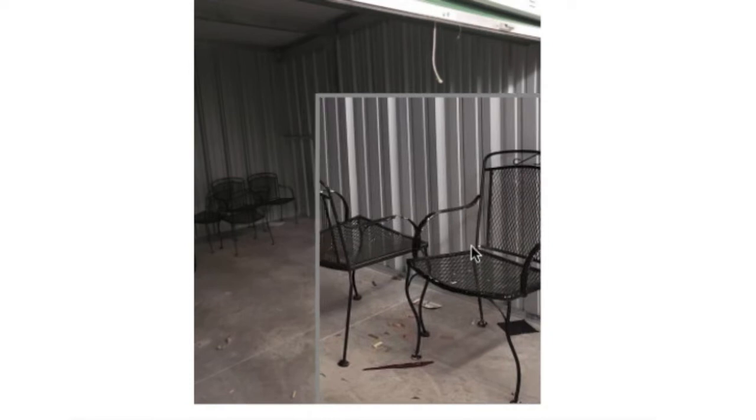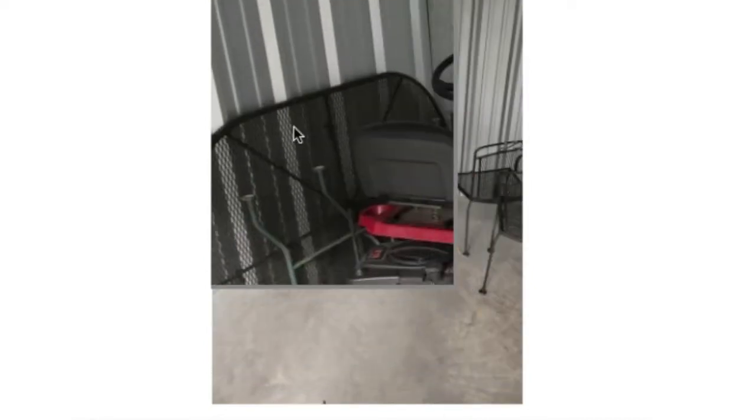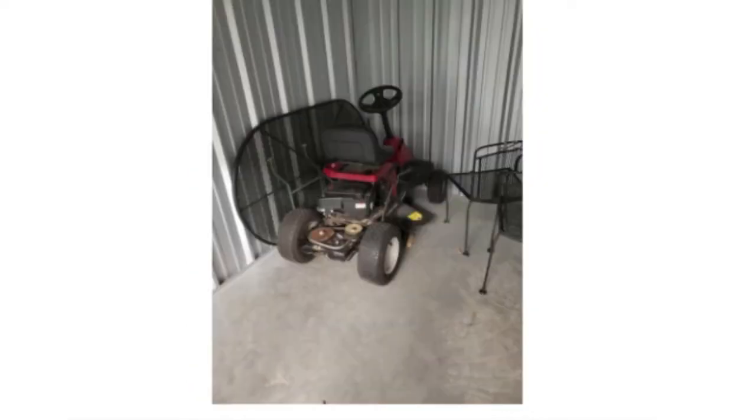It was a 10x15. Let's look at the pictures quick here. You can see there's some patio furniture in there. That looks like decent metal stuff. I'm hoping we'll be able to make our money back on the metal patio furniture. We've got a table in there — one, two, three, four, five — I think there's six chairs in there.